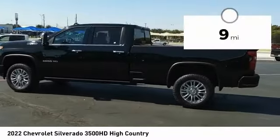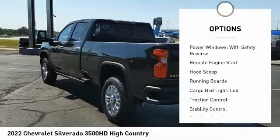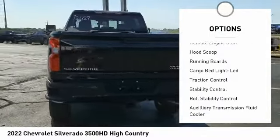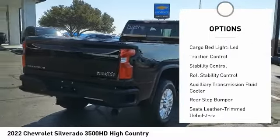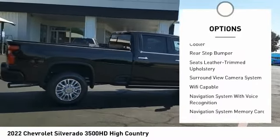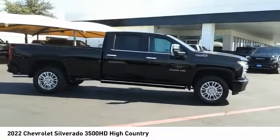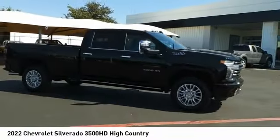This vehicle has less than 100 miles. Here are some of this vehicle's great options: power windows with safety reverse, remote engine start, hood scoop, running boards, cargo bed light, LED, traction control, stability control, roll stability control, auxiliary transmission fluid cooler, rear step bumper.